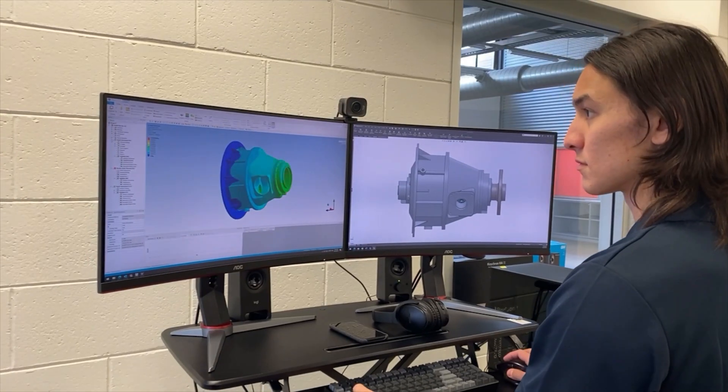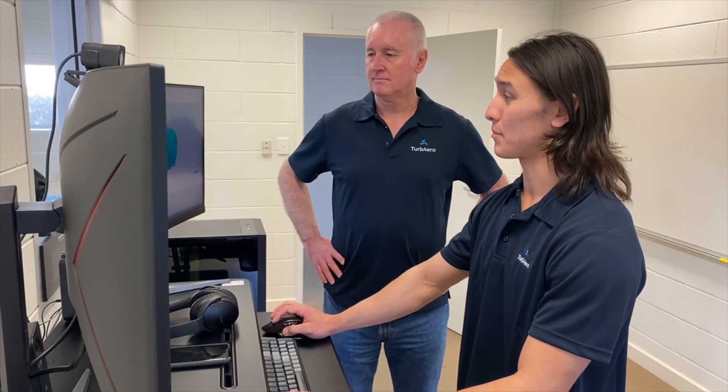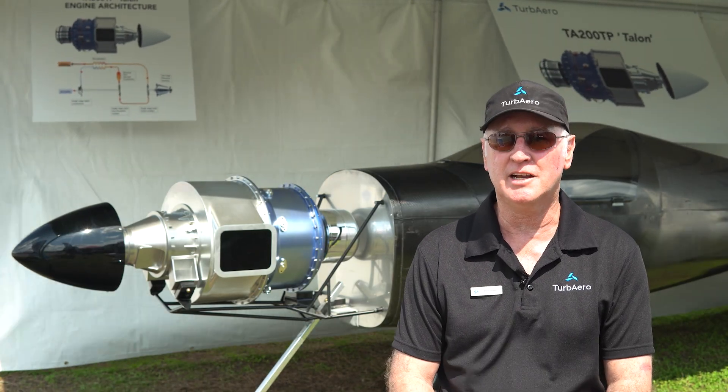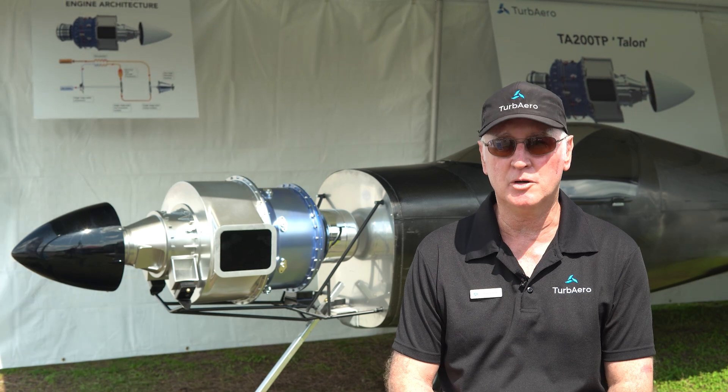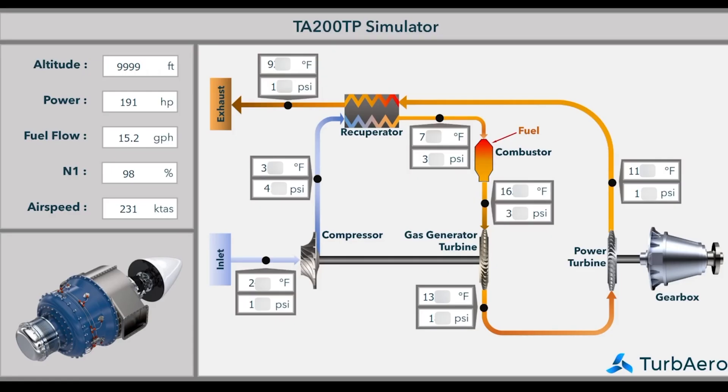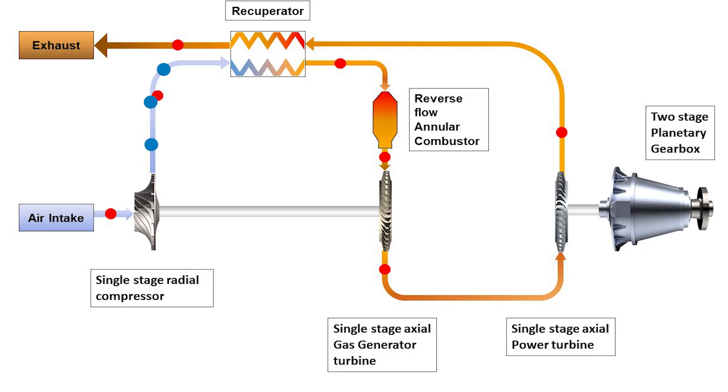The engine itself is a clean sheet design and we're incorporating technology which enhances the fuel efficiency of the engine. The technology we're incorporating is recuperator technology, which is essentially heat exchange technology, and that allows an improvement of about 20% over a traditional turbine engine. The reason we selected recuperator technology is that it offers the best enhancement of fuel efficiency available at the moment. Traditionally you can increase temperatures or pressures within an engine to improve efficiency, but the recuperator can do a better job for a lower price.